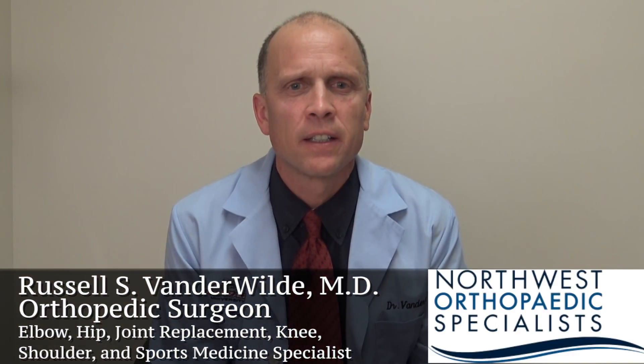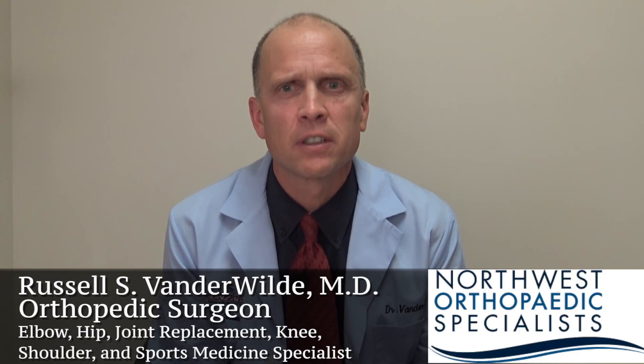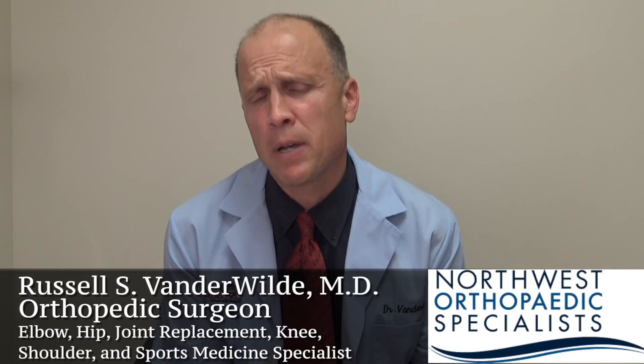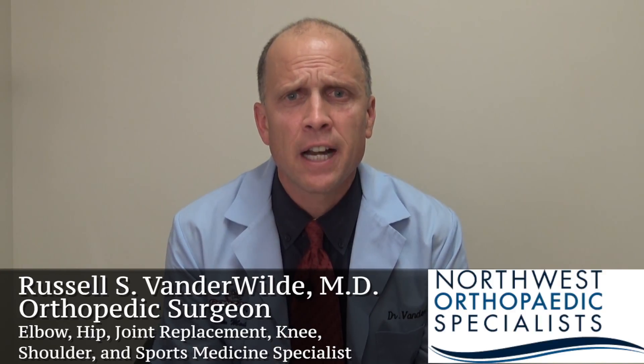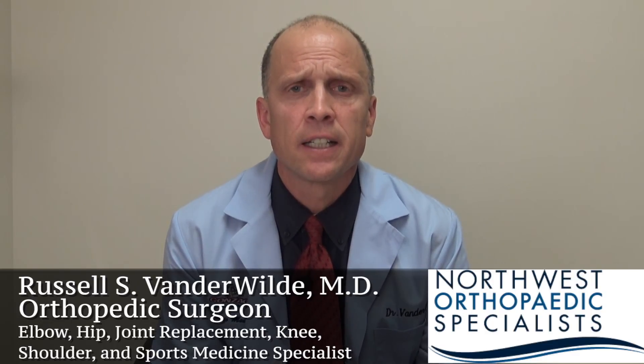Hi, I'm Dr. Russ Vanderwild. The goal of this video is to make your day of surgery as smooth as possible. Today we're going to cover pain management, wound care, your exercises, and use of either a sling or a brace. I hope you find this information useful and good luck with your upcoming procedure.